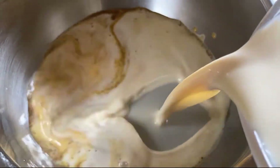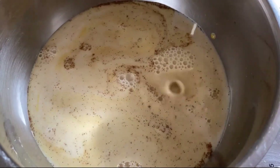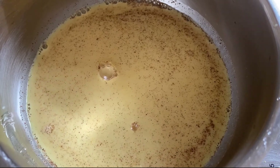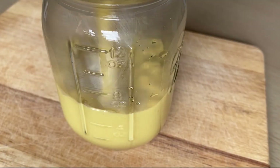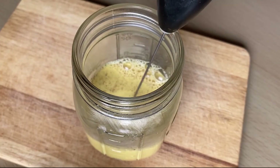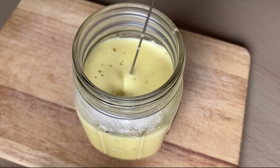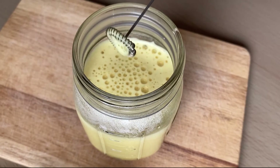When it's done, I pour the remaining milk and heat everything until the milk starts to steam, then I pour it into the cup. Then I make a little foam on the top with my milk frother. And that's it — the golden drink is ready.